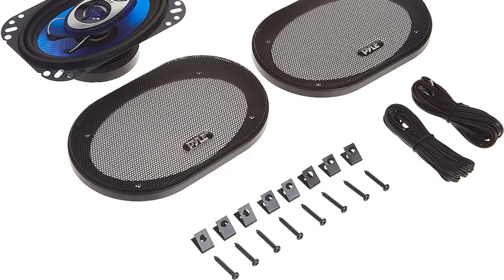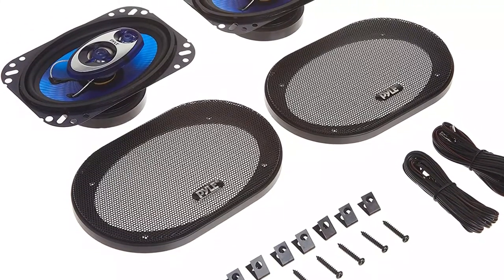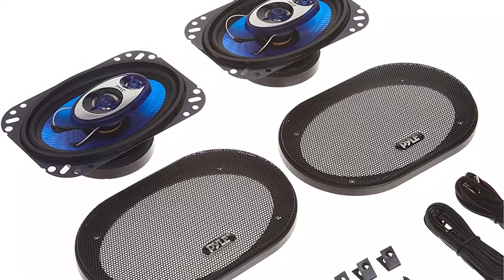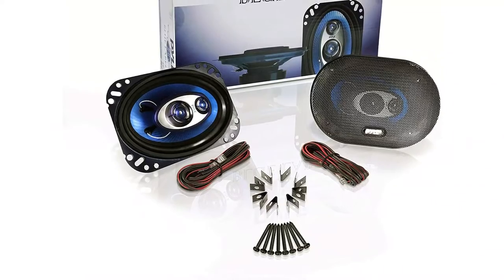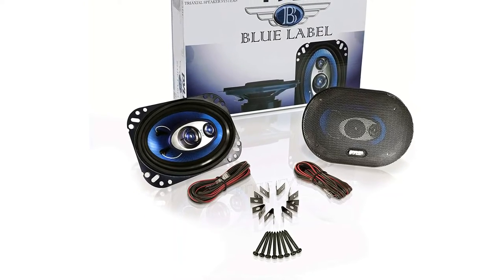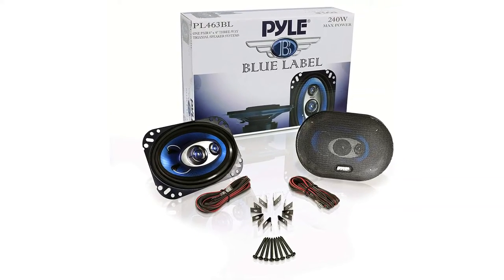Two-way 4-inch speakers have a maximum output power of 180 watts, a magnet structure of 20 ounces, and a 0.5-inch neodymium film dome tweeter. It has a 0.75-inch high-temperature ASV voice coil and is also 4-ohms impedance. Their RMS power is 90 watts and their peak power is 180 watts. For cars with 5.25-inch speakers, Pile offers a three-way model with an output power of 100 watts RMS or 200 watts peak. They feature a 20-ounce magnet structure, a 0.5-inch neodymium film dome tweeter, and a 4-ohms impedance.